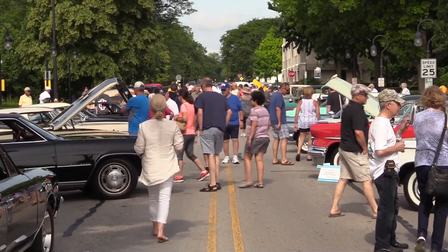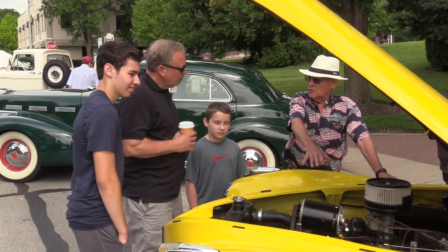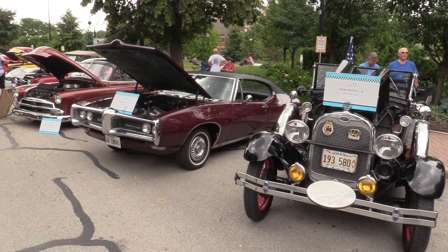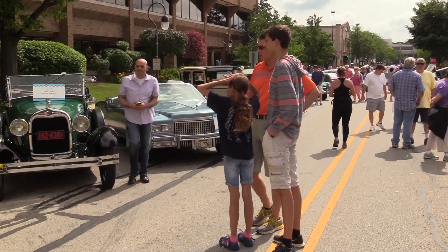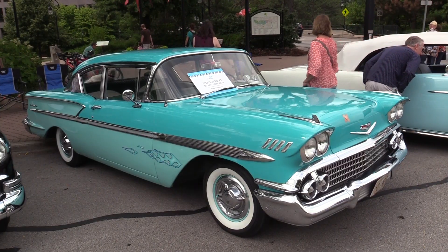To help kick off summer and to recognize Father's Day weekend, the Downtown Naperville Alliance held a classic car show. Over 80 cars made from between the 1920s and the 1980s were on display on Jackson Street in Downtown Naperville. Anyone could walk up and check out the classics, many of which could have once been seen cruising the streets of town when they were new.